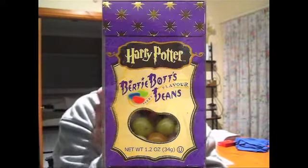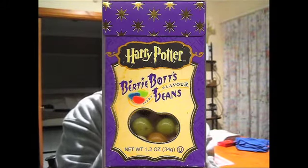Hey guys, a while ago I went to the Harry Potter Exhibition at the Powerhouse Museum, and among the things I got were the ReadyBot's Heavy Flavor Beans.